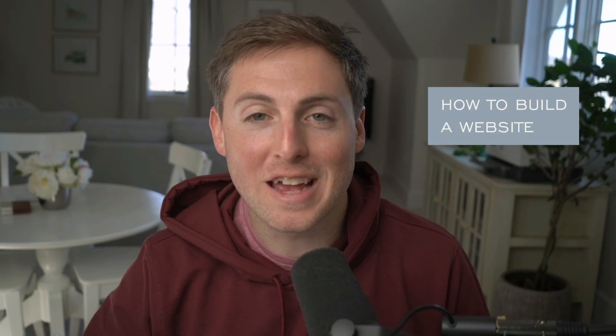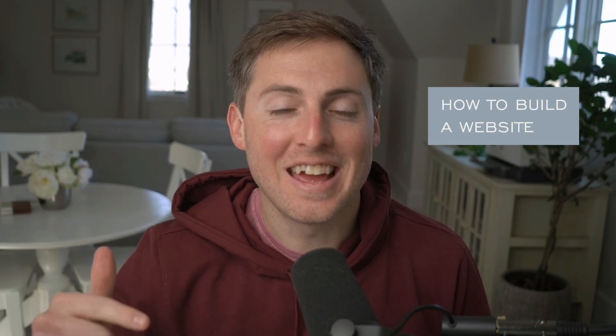Today we are talking about how to build a website quickly, easily, and inexpensively. Even if you don't know anything about websites, stick around because we are going to break this down step by step. I'm Davey from Davey and Krista, where all day every day we help people build stunning brands and websites for their businesses. So I'm excited to dive into today's topic with you.